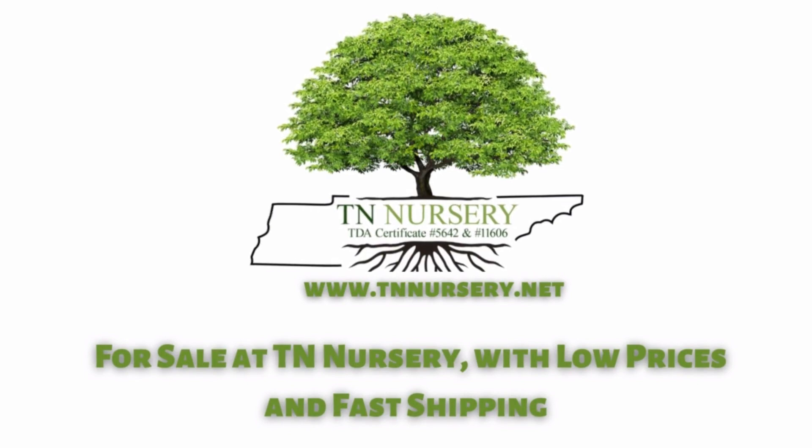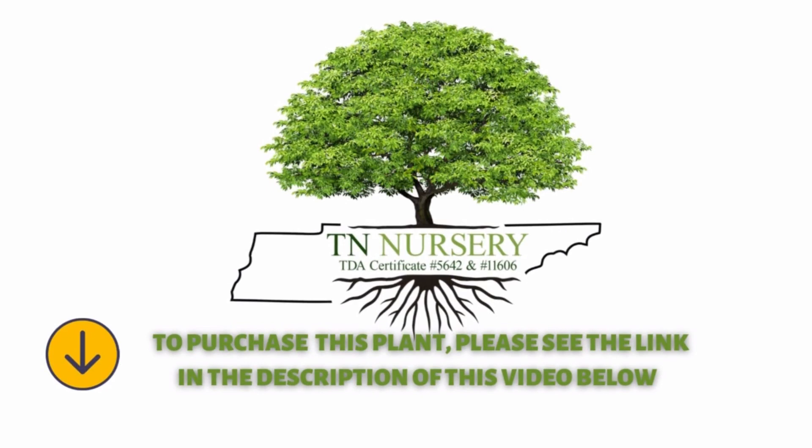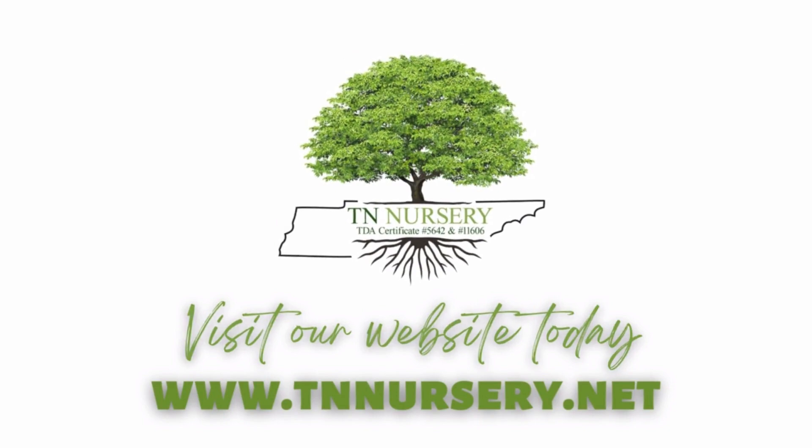Eastern Cedar Tree is for sale at TN Nursery, with low prices and fast shipping. To purchase this plant, please see the link in the description of this video below. Visit our website today. Thank you for watching.